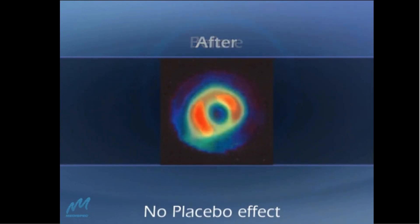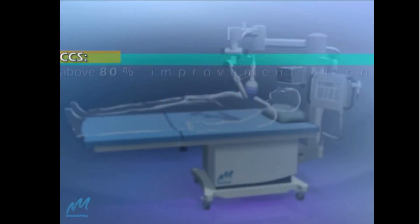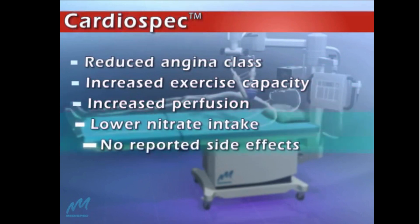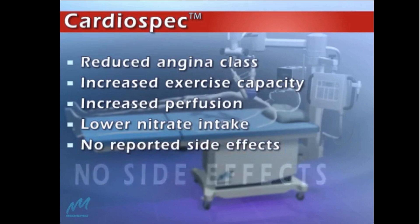CardioSpec data, CCS class, maximum exercise tolerance, and other parameters from clinical trials clearly demonstrate the short- and long-term effect of CardioSpec NiCath for cardiac revascularization. Patients show significant improvement following CardioSpec therapy, with no reported side effects.